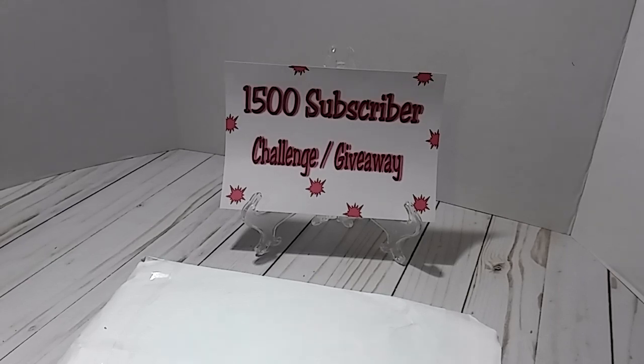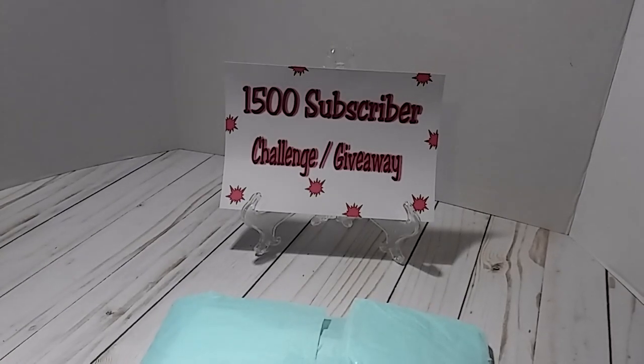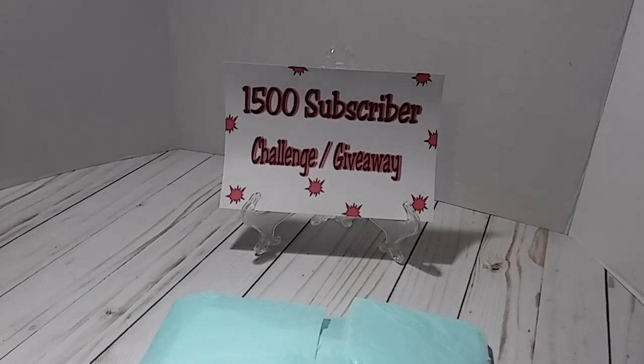Hey everybody, this is Lisa. I am back with entry number 20 into my 1,500 subscriber challenge giveaway. This entry came in a white envelope and it comes from Miss Miriam Ferris, who is Crafty Butterfly Ferris here on YouTube. For those of you who are not aware, Miriam is doing a Memory Dex challenge as well on her channel. Please go over there and check out her channel and show her some love.